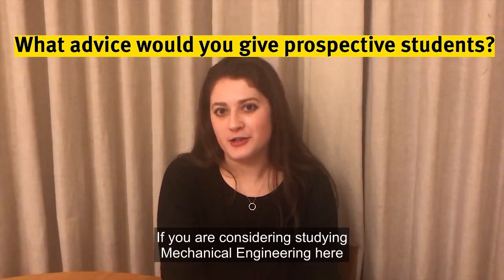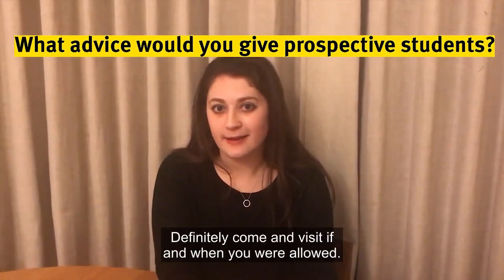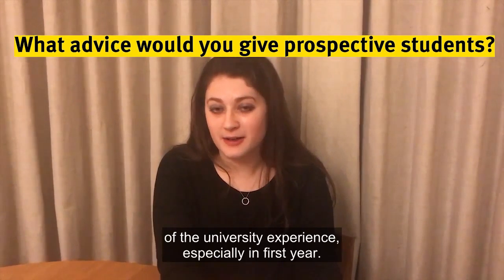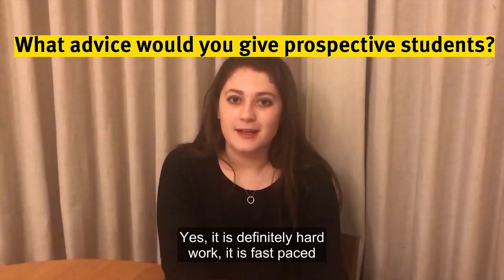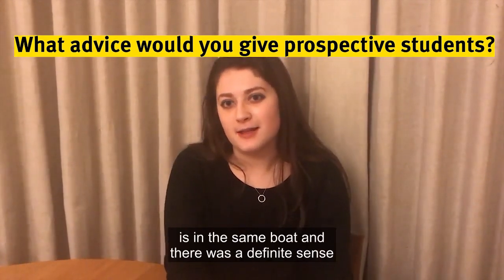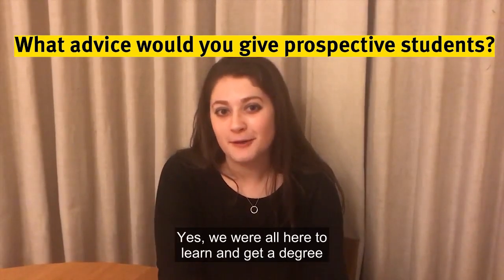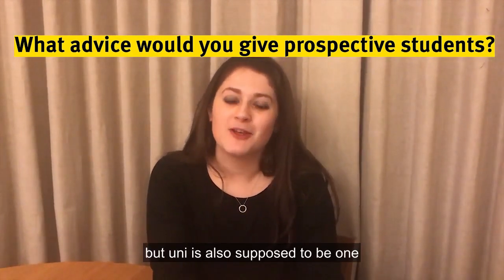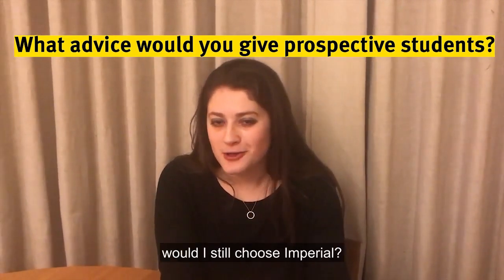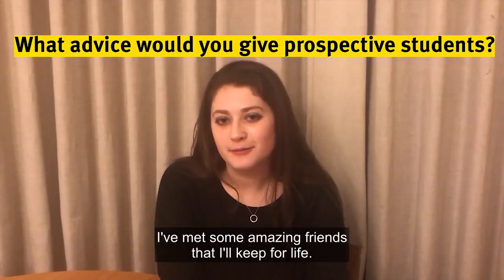If you are considering studying mechanical engineering here at Imperial, obviously I would say go for it. Definitely come and visit if and when you're allowed. The halls of residence are amazing, which is a big part of the university experience, especially in first year. Yes, it is definitely hard work — it's fast-paced and challenging — but everyone here is in the same boat and there is a definite sense of camaraderie where we all support each other. Make sure you allow yourself some time off as well; uni is also supposed to be one of the best times of your life. If I were in the same position as you, would I still choose Imperial? Absolutely. I've learnt so much here, and alongside that I've met some amazing friends that I'll keep for life.